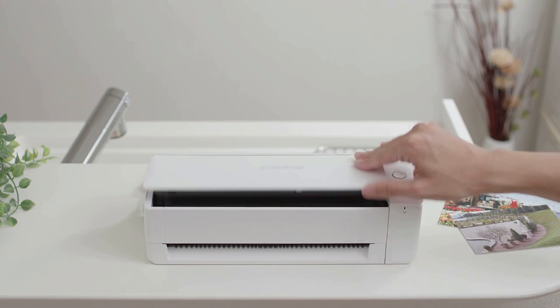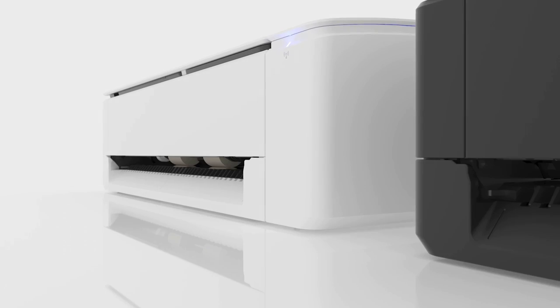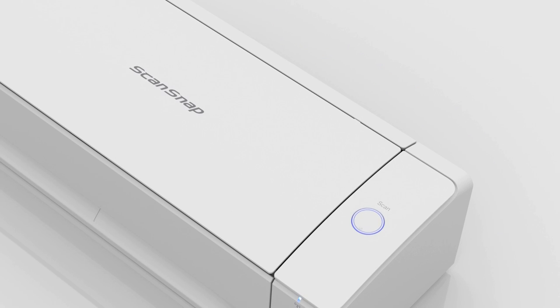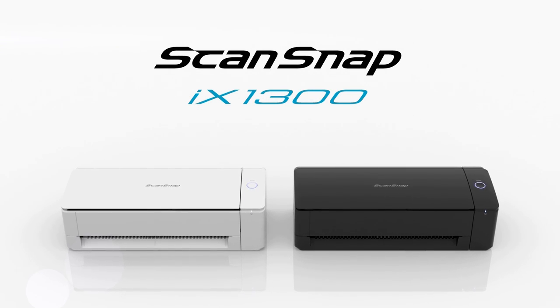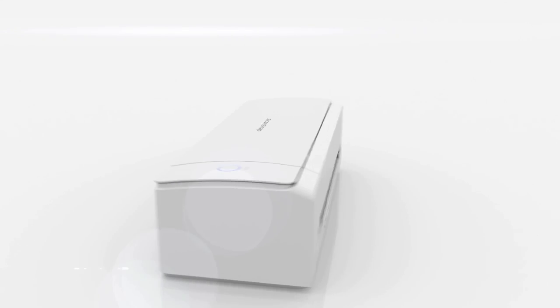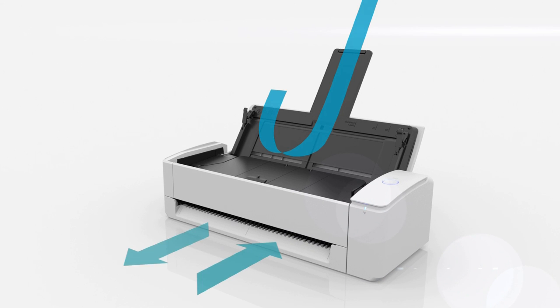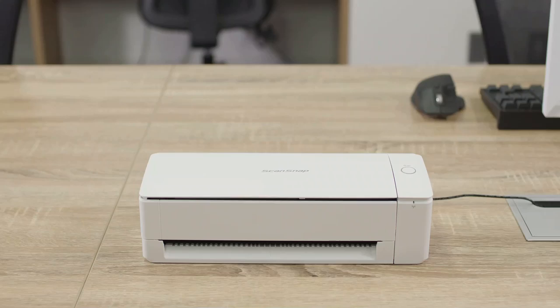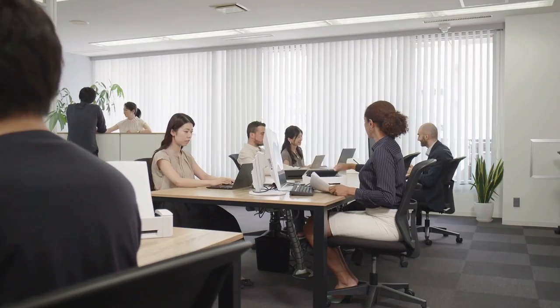Fujitsu ScanSnap — like most Fujitsu scanners, this one is well built and easy to use. It comes with the company's ScanSnap scanning utility, plus document, business card, and financial data management software. The iX1300 utilizes Fujitsu's innovative space-saving U-turn scan and return scan paper paths, where with the flip of a switch, paper exits the scanner in a near upright position, saving several inches of desk space.